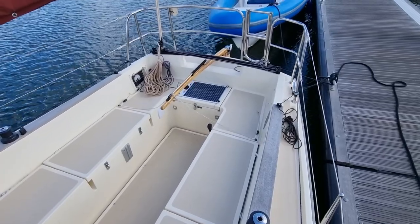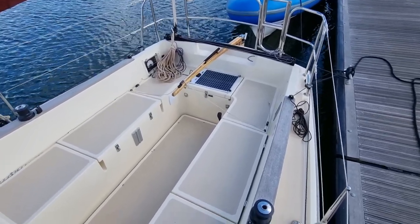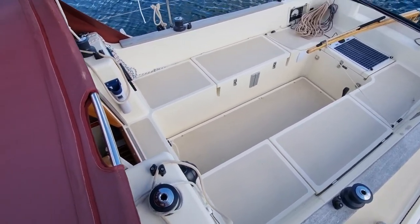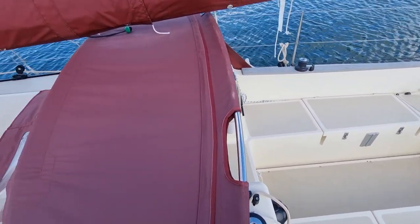The table fixing allows you to bring the saloon table up for al fresco dining. The lifting keel is controlled by a lanyard at the forward part of the cockpit, and the mechanism is well balanced and easy to use.